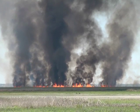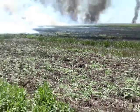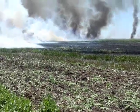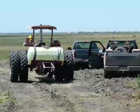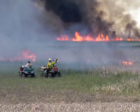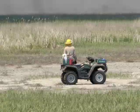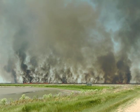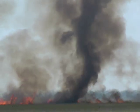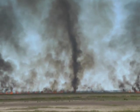The burn at Cheyenne Bottoms was never in danger of escape. All precautions, including disked fire breaks, were in place, and the vast cattail areas were bordered by both roadways and water pools. Workers talked constantly by radio about the fire's progress. But it was an impressive burn, visible for 30 miles, and it showed a rare sight of Kansas weather, even as it improved this important Kansas wetland.